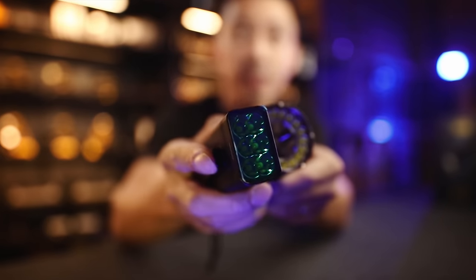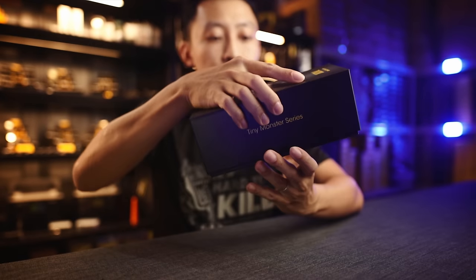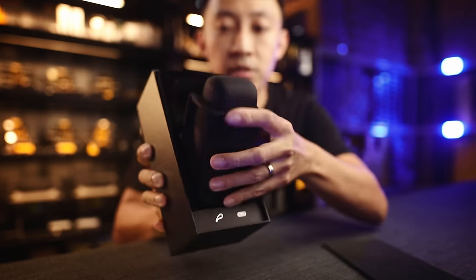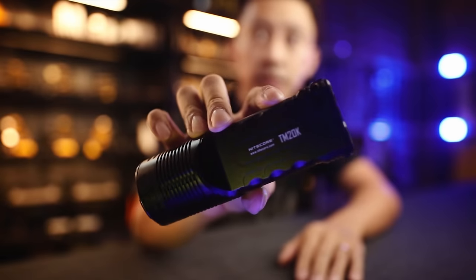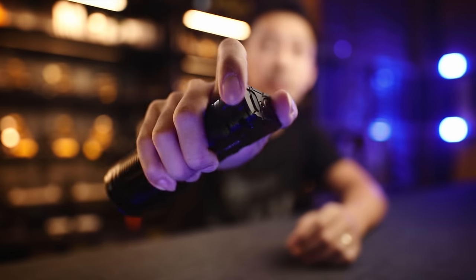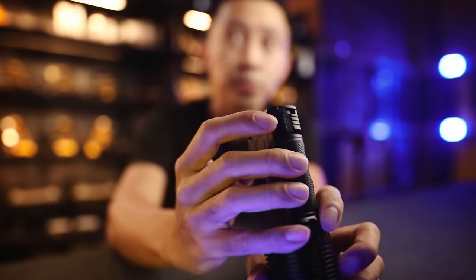This is the old TM10K at 10,000 lumens — you can see everything is flat, the reflectors are very shallow. Now here's the TM20K unboxed. Watch how with one hand you can control everything — everything is within thumb and index finger reach on this mode button here. When you press it — this is important — accidentally turning on 20,000 lumens in a bag is going to set it on fire.